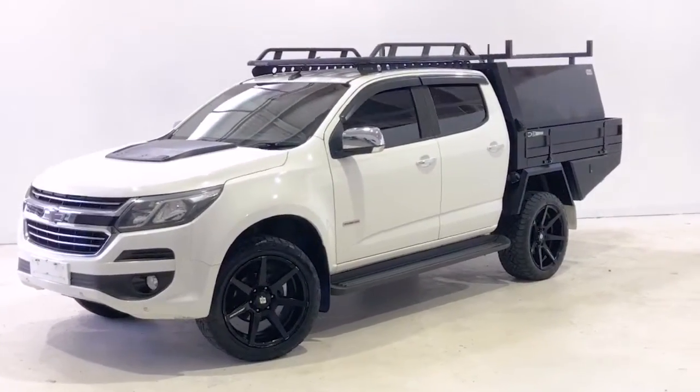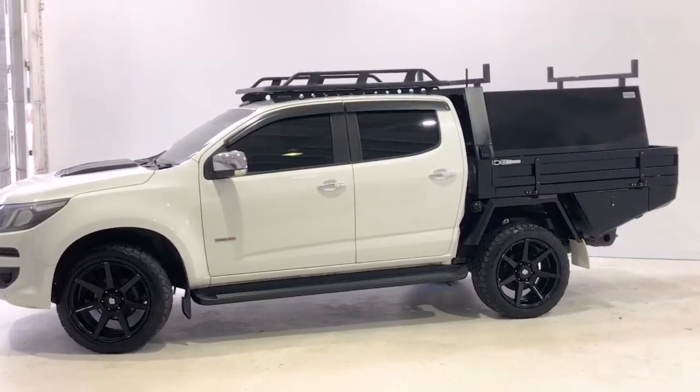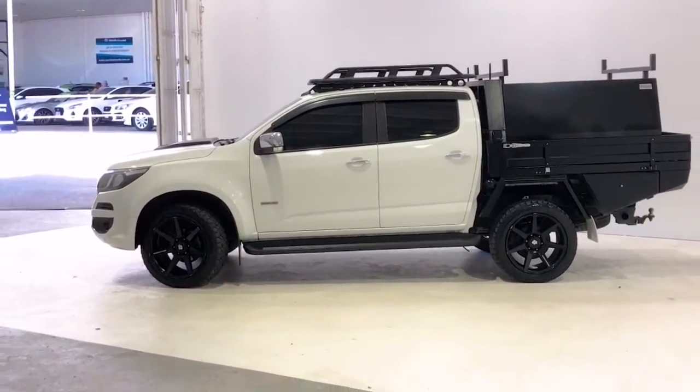Introducing the 2017 Holden Colorado LTZ Edition. The Colorado is an all-wheel drive four-door dual cab ute with five seats.